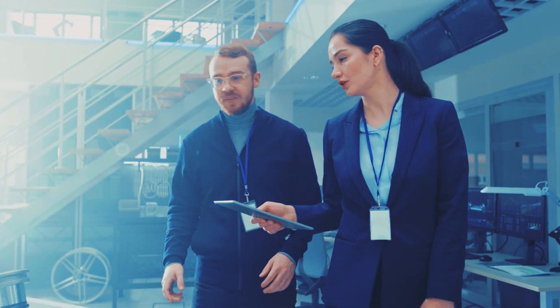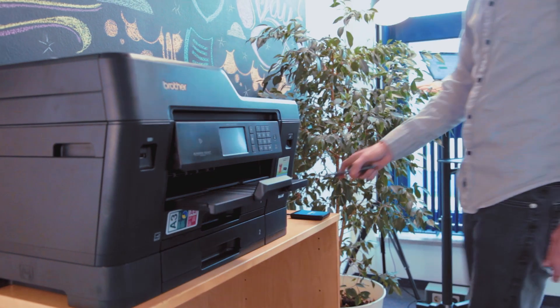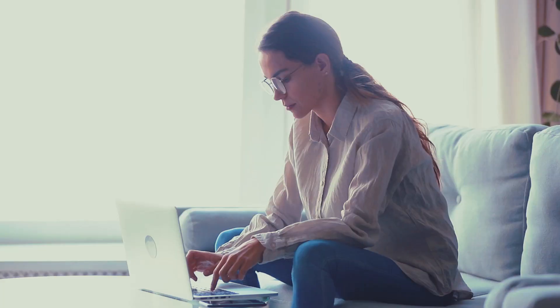Our solution EZIP connects everyone anywhere to the next available printer regardless of the device. It is the bridge between a desktop in the cloud and a printer in your office or even at your home.